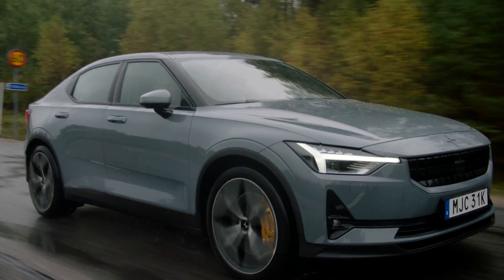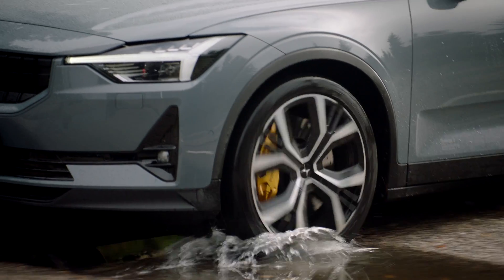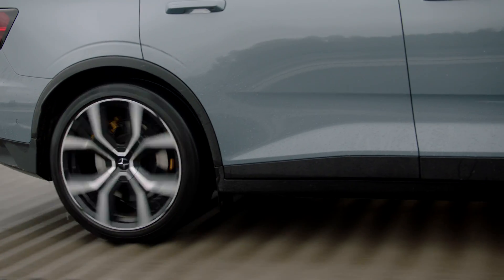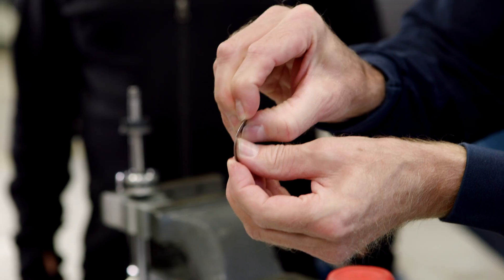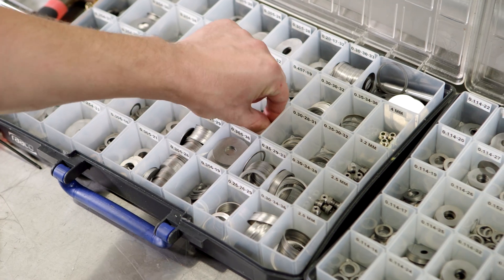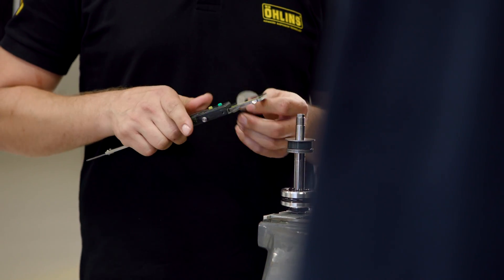What we try to find here is just how the damper reacts on each and every bump at this track. If we change a disk thickness by 0.05 millimeters — just one disk — we feel that directly.